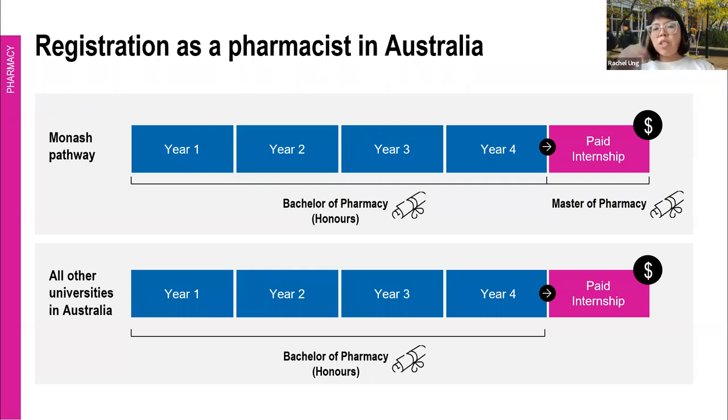How does graduate entry pharmacy work? To register as a pharmacist in Australia, you need to do a minimum of five years of study — coming straight out of high school, you need to study for at least five years. That fifth year is always a paid internship, no matter where you study pharmacy in Australia. However, if you come to Monash, we recently revamped our degree so that within that five-year timeframe, you're actually getting not just a Bachelor of Pharmacy Honours like every other university, but also a Master of Pharmacy as well — and you don't miss out on the paid internship.